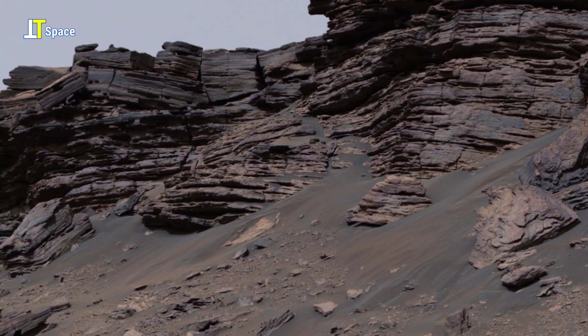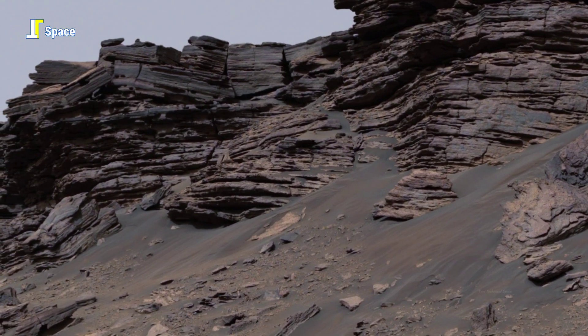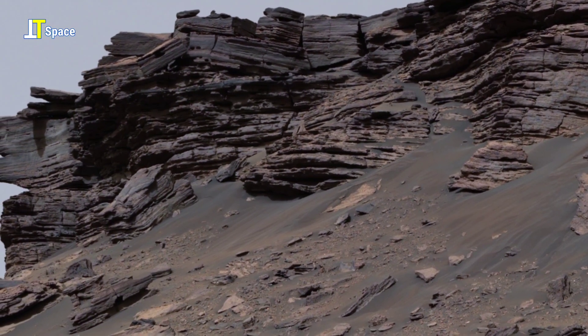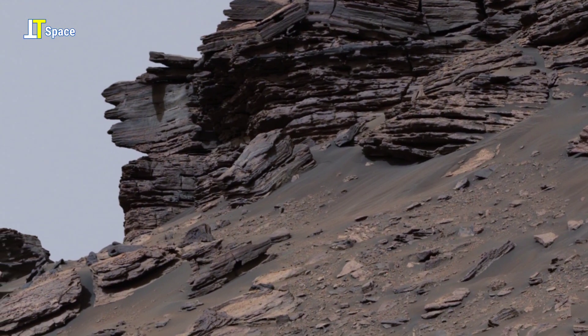These tilted formations hint at powerful natural forces that once sculpted the surface — forces that could reveal how Mars changed from a world with rivers and lakes to the dry desert we see today.